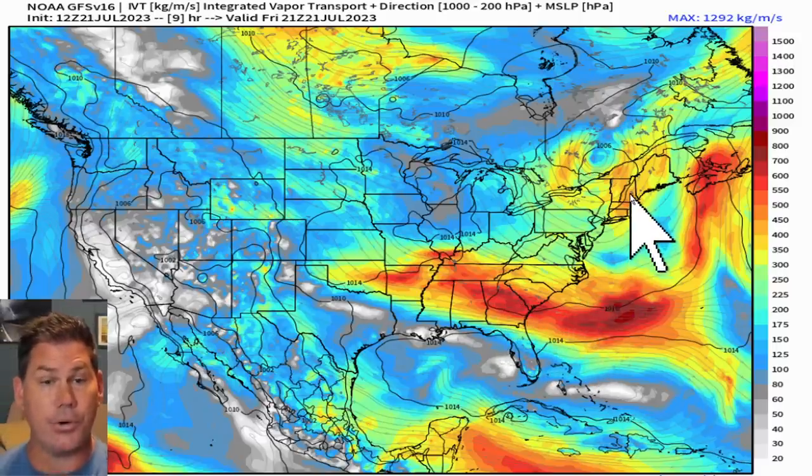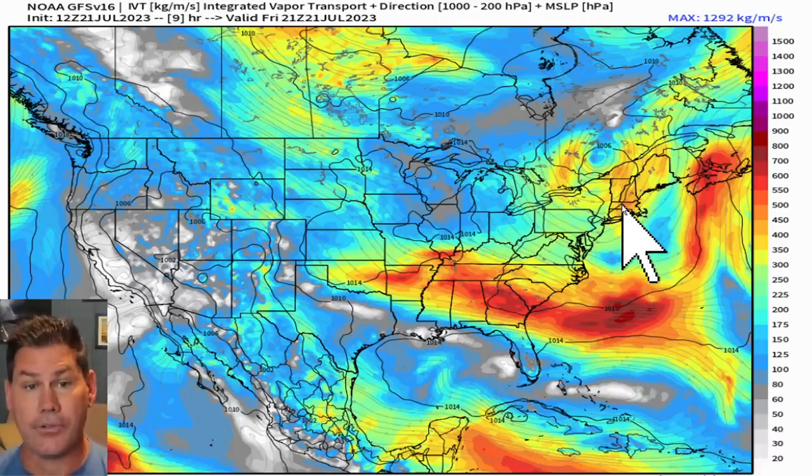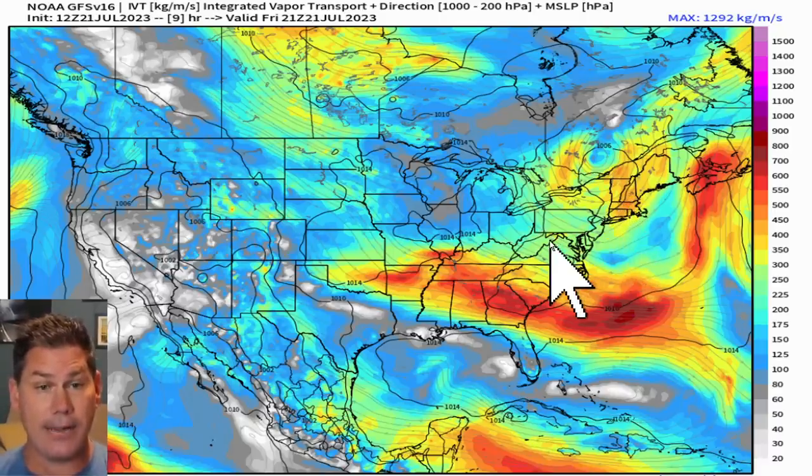If we take a look at the water vapor transport index, you can see where the heavier setups are going to be lying across these regions later on this afternoon. You've got a lot of water vapor in the atmosphere, and that just rings out the moisture and the precipitation, producing those training convective storm complexes. Further to the north across the northeast, you are going to be seeing more heavy rain into the later afternoon, early evening timeframe.